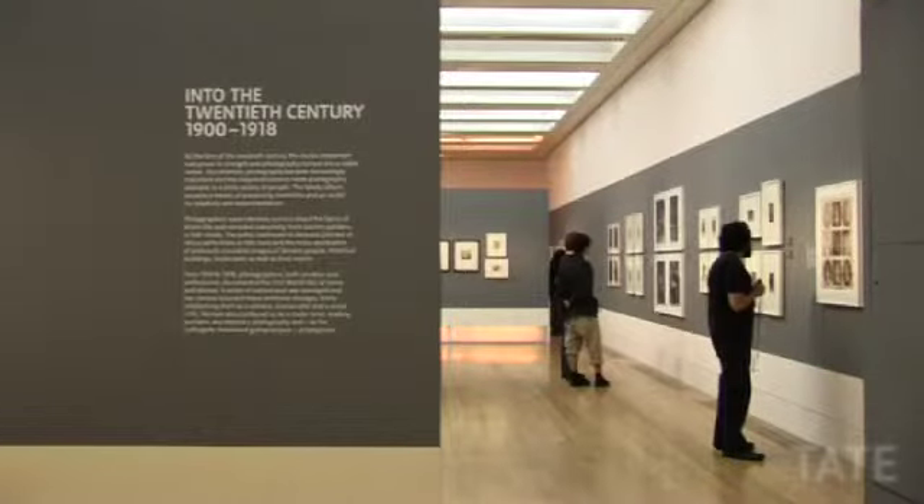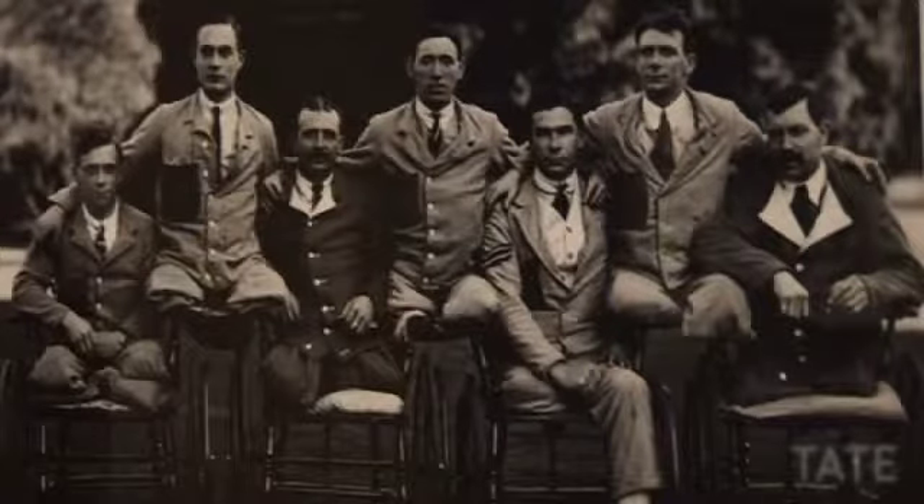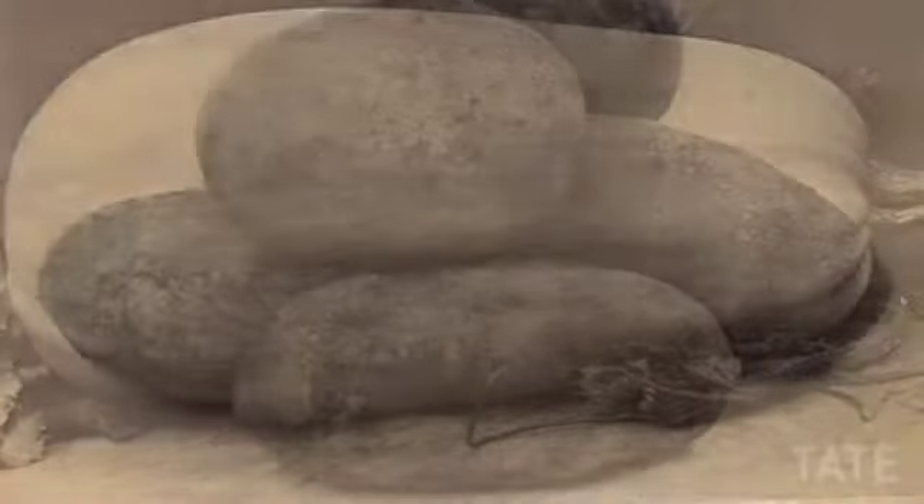The second section of the exhibition, which runs from 1900 to 1918, was again a very exciting period of British photography. We've got some Charles Jones, which are great examples of an amateur photographer, and you also see it used as a record as well. So a very diverse and exciting period.